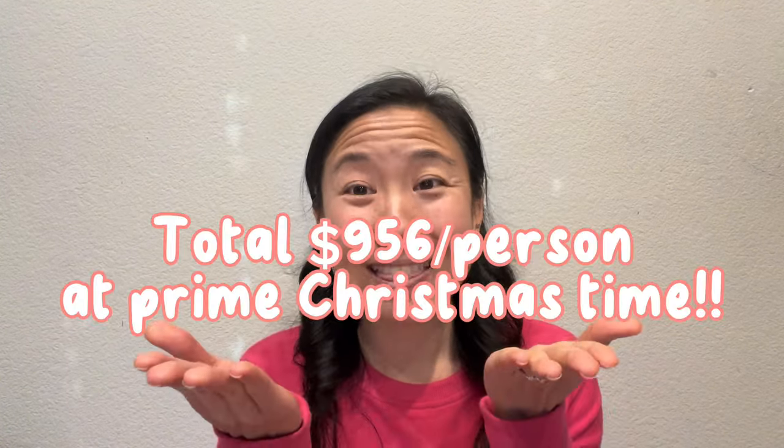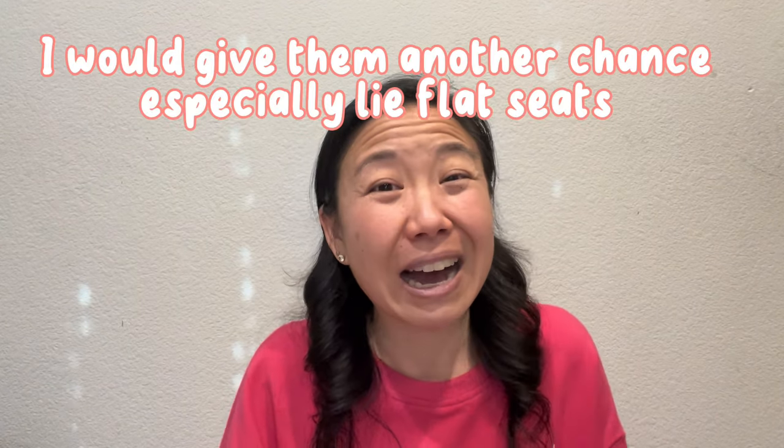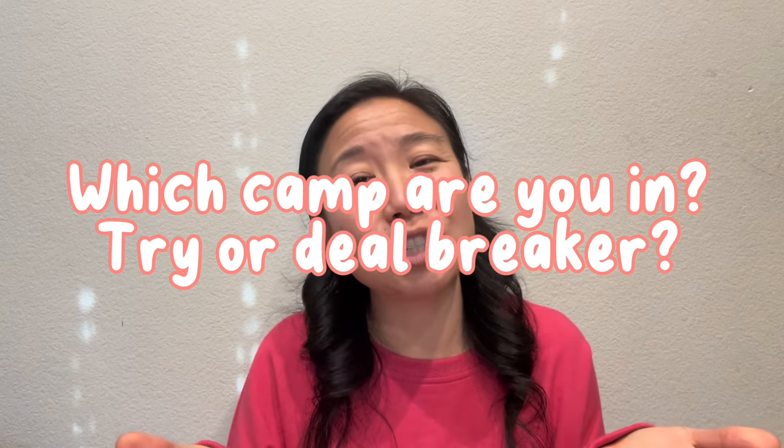For me, let's add up the costs — and that was almost half the price of other airlines in economy. I'm willing to do that again, or at least give it another chance and see if they can improve the stressful parts, like having to get rid of omiyage gifts. I wanted to bring so much stuff from Japan. So if those things are not deal-breakers for you, go ahead and try it. But if you're more like my husband, know that and go somewhere else.